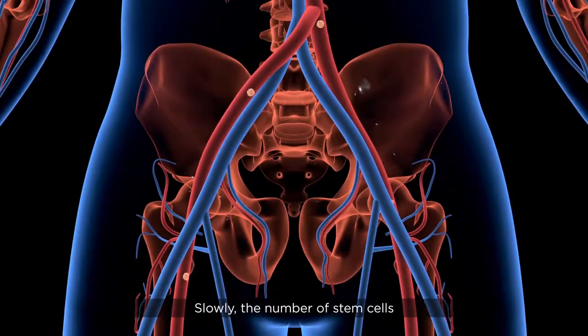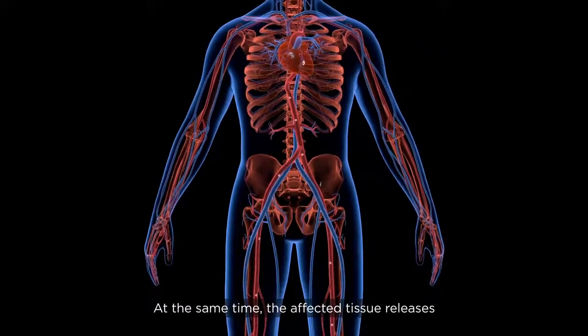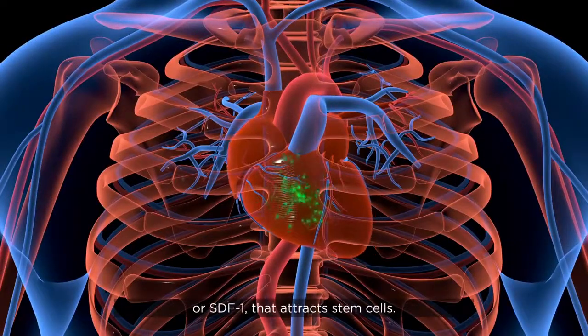Slowly, the number of stem cells increases in the blood circulation. At the same time, the affected tissue releases another compound called stromal-derived factor one, or SDF-1, that attracts stem cells.